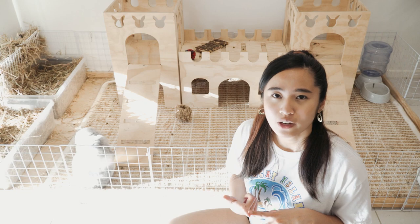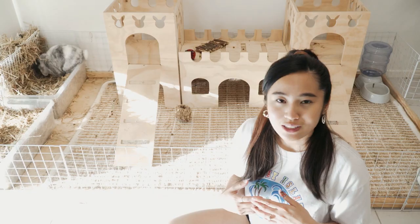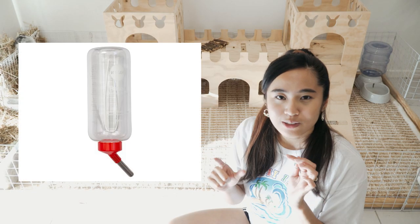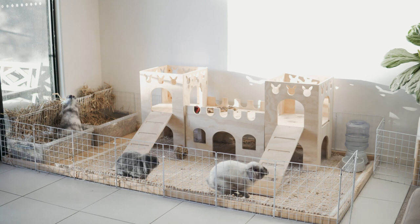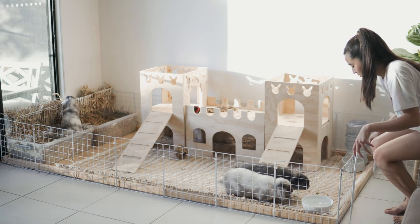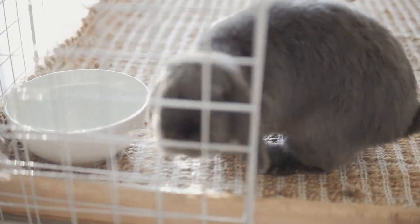They need unlimited access to hay and fresh water, and you always have to use a bowl for their water. Rabbits drink a ton of water, probably as much as a small dog. Those little bottles usually sold with rabbits may cause dehydration because the water comes out really slowly. They need an unlimited, very easy-to-access source of water, and the most natural way for them to drink is out of a bowl.